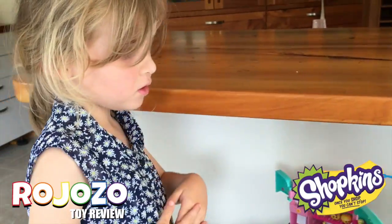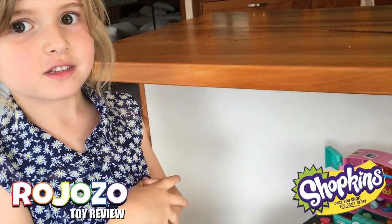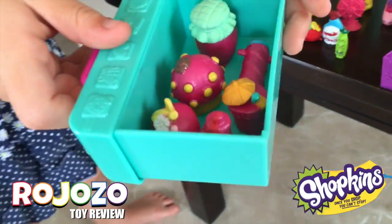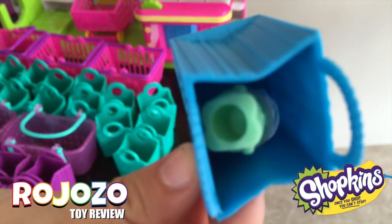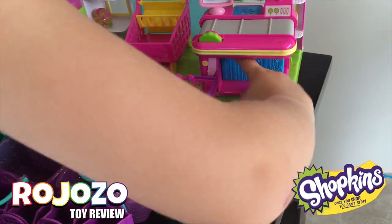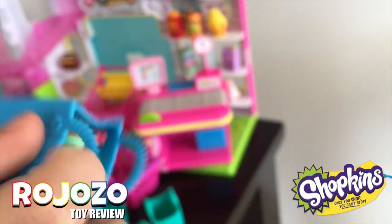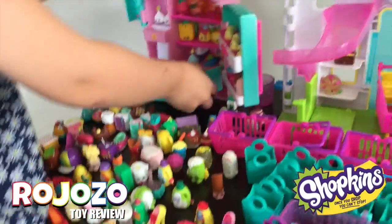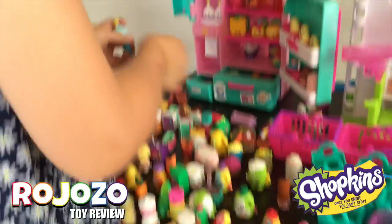Do you have any season ones? Yes, I do. I have ten season ones. Can you show me those? Yeah, I will. These ones. Those ones. Some in here. Next one. And two more. And two more season ones.